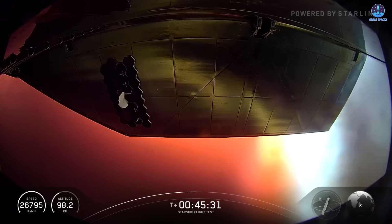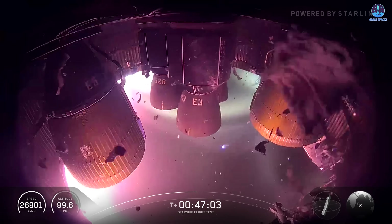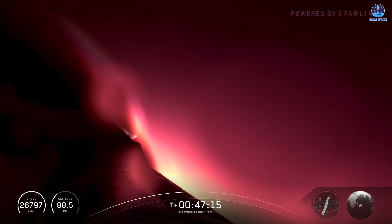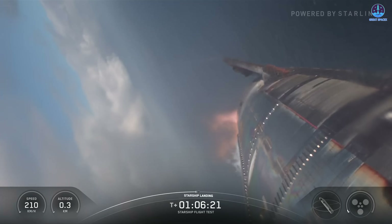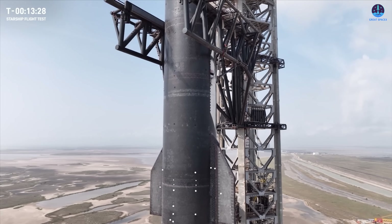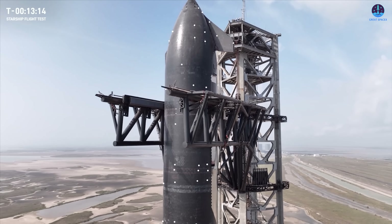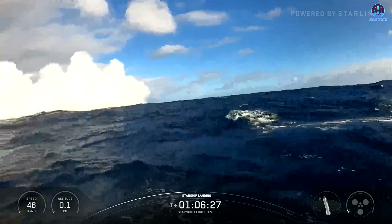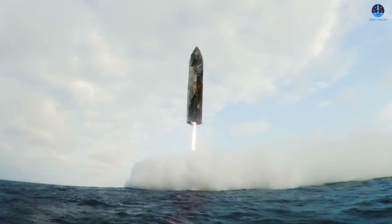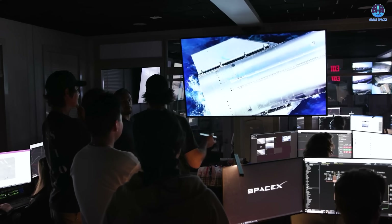Which of these hypotheses do you find the most convincing? Or do you have another explanation for the striking effect we saw on Ship 37's heat shield? Share your thoughts in the comments. This recent landing was certainly impressive, and in many ways it was as successful as the remarkable Ship 6 landing, which until now had been considered the best demonstration of Starship's reusability potential.